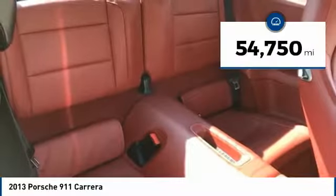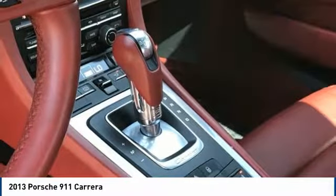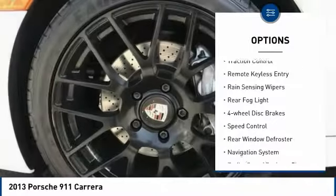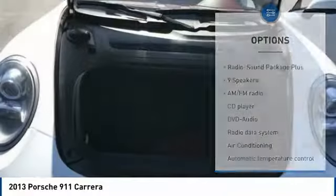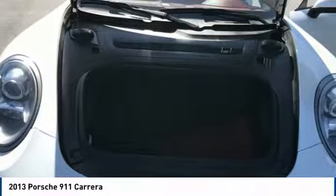This vehicle has less than 55,000 miles. Here are some of this vehicle's great options: electronic stability control, alloy wheels, brake assist, traction control, remote keyless entry, rain-sensing wipers, rear fog light, four-wheel disc brakes, speed control, and rear window defroster.